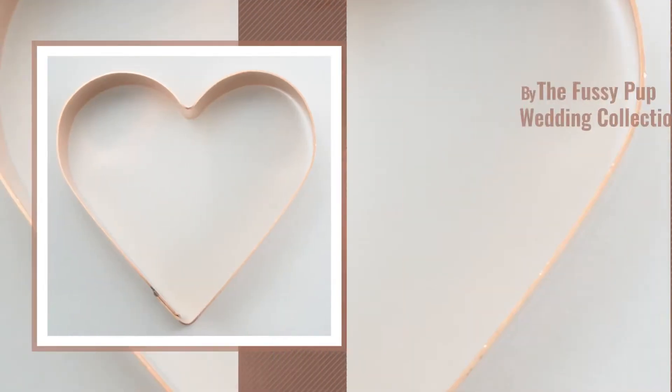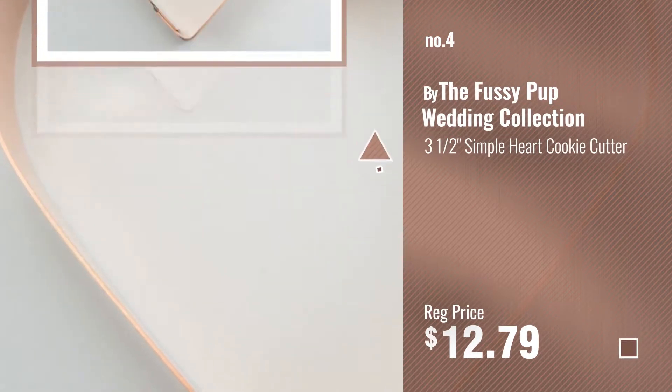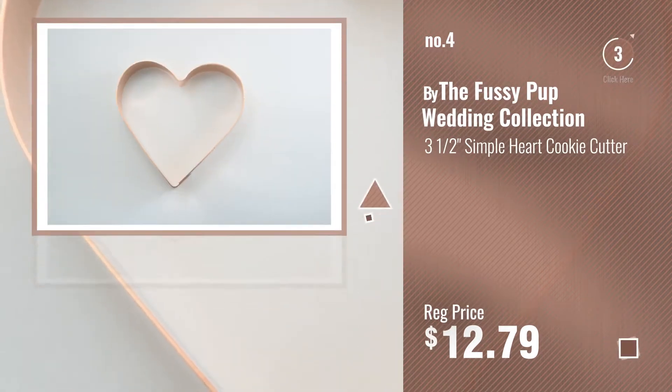Number 4, by the Fussy Pup Wedding Collection. Number 5, by Old River Road.